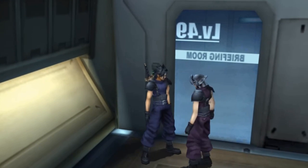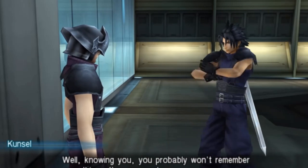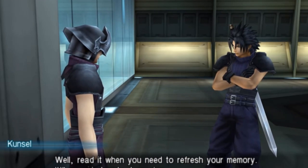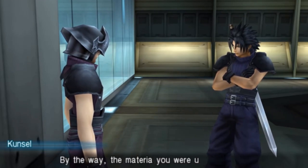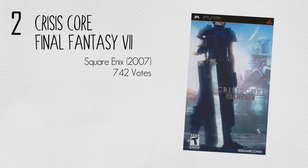Materia can be fused together to make more powerful versions with improved bonuses. For example, fusing an attack materia with an elemental magic materia can create a new attack skill materia that inflicts elemental magic damage in addition to physical damage. Special items collected in the game can also be used in materia fusion to further increase the materia's power.